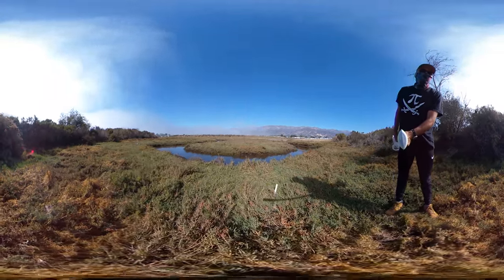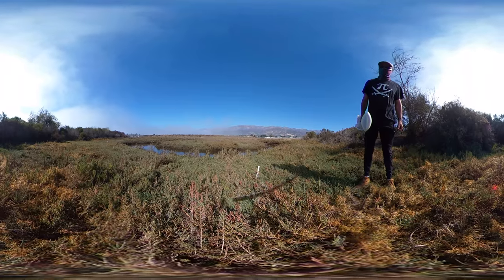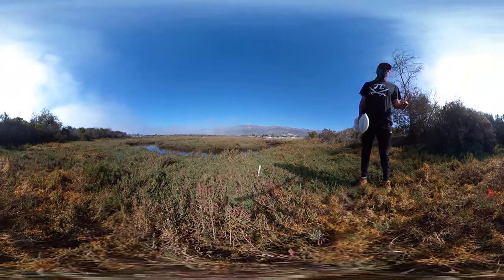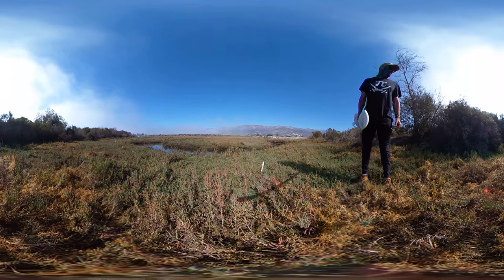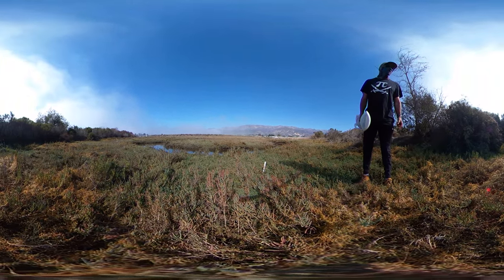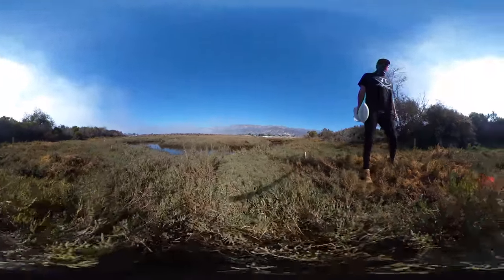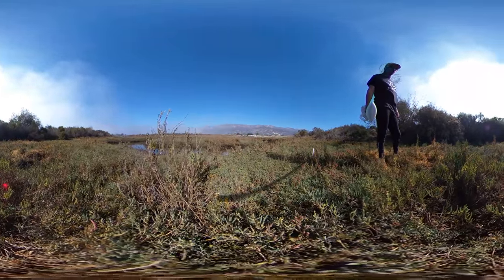Looking here on the marsh plain at the Ash Avenue restoration, part of the Carpentaria salt marsh, we're at the upper edge of the salt marsh plain where we have a mix of Salicornia species and Arthrocnemum species. This succulent over here is pickleweed.